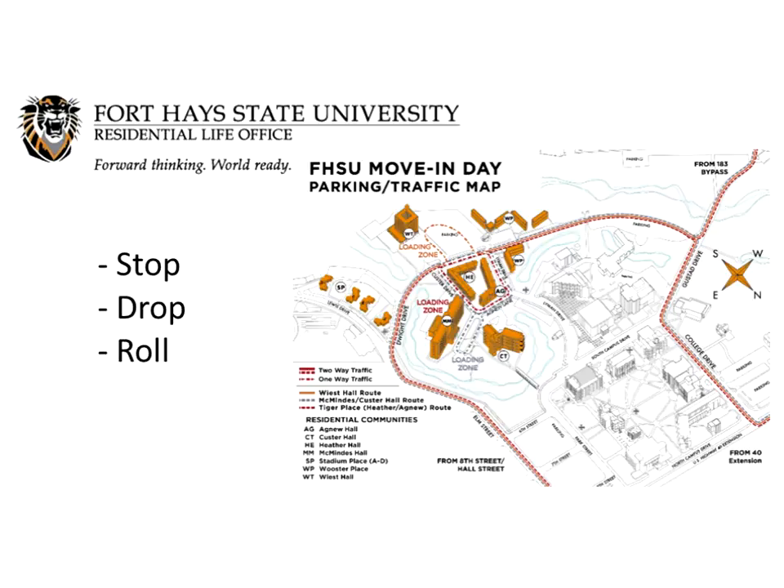Here's a picture of the map that you'll be getting in the mail. You can see the different ways you can enter campus. We're also encouraging people to stop, drop, and roll this year. That means you stop your car in the loading zone nearest your community, drop your belongings — volunteers will be outside helping get things into the building — and then have a family member roll your car to a designated parking spot so that someone else can unload their items quickly as well.